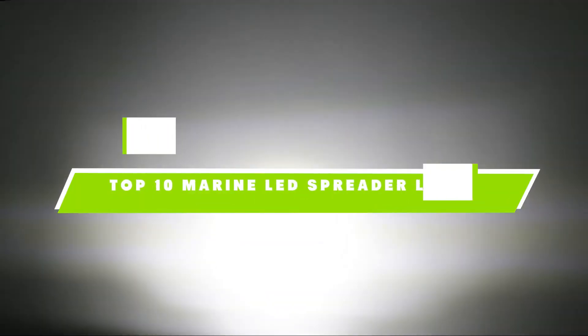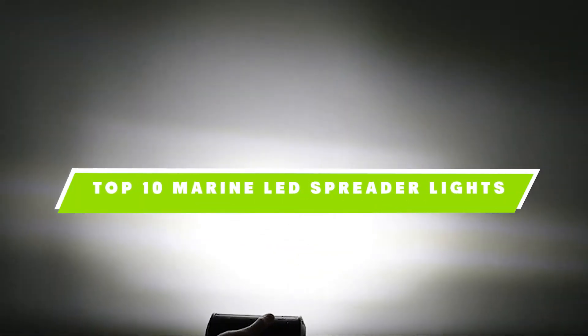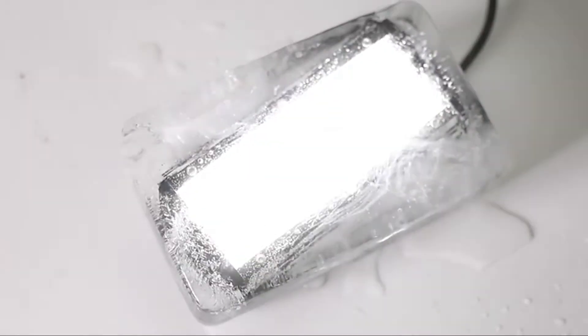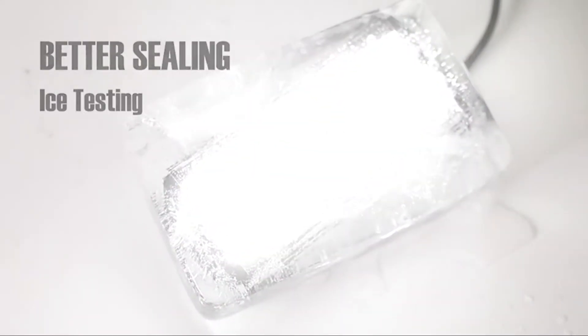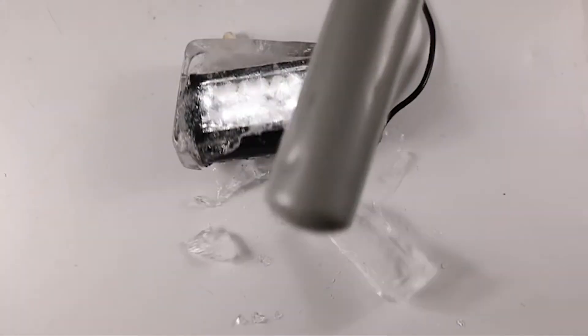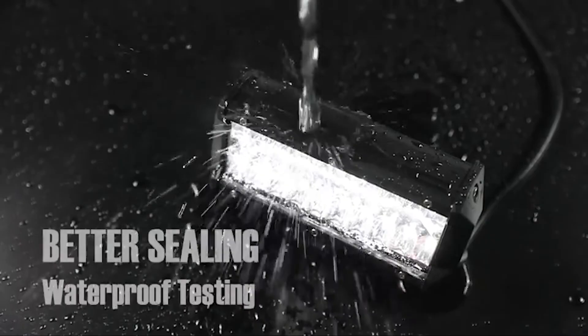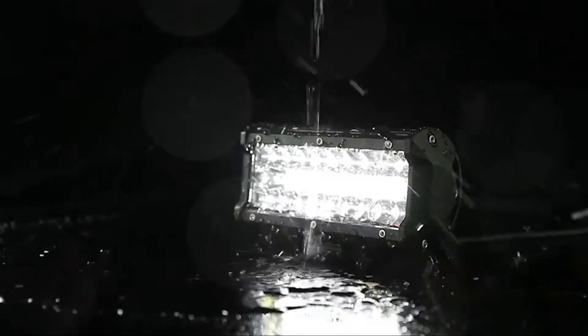If you're looking for the best marine LED spreader lights, here's a list you must see. We made this list based on our personal preference and sorted it based on their features, prices, quality, durability, and reputation of the manufacturers. We've also included options for every type of customer. So let's get started.